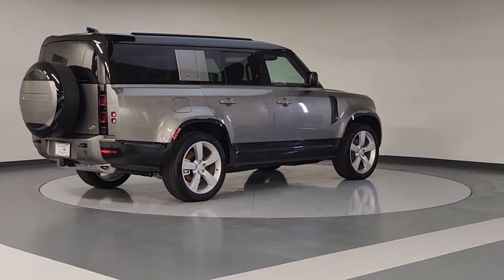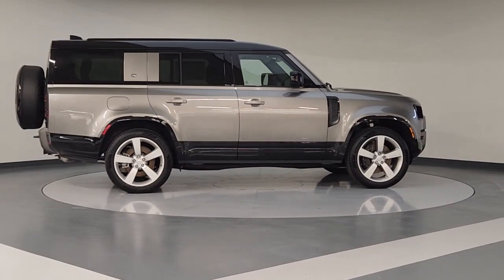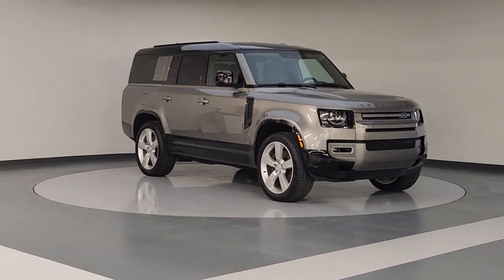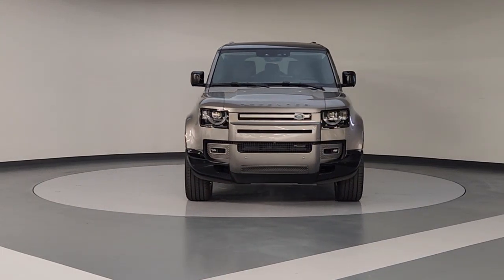The following are some of this vehicle's highlighted options: keyless entry, navigation system, sun moonroof, heated mirrors, premium sound system, satellite radio, power passenger seat, fog lamps, aluminum wheels, dual zone AC.